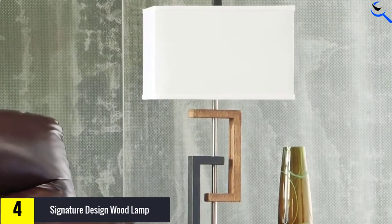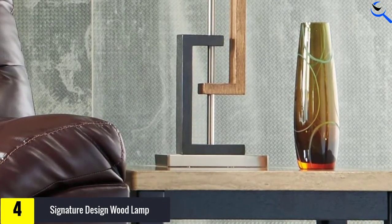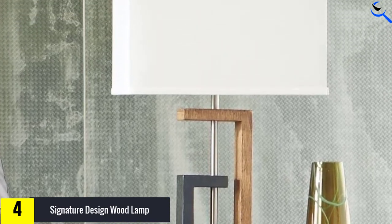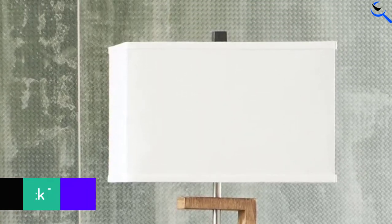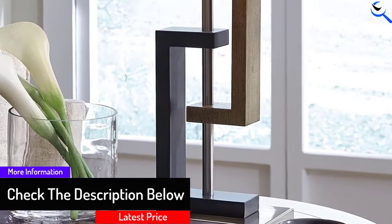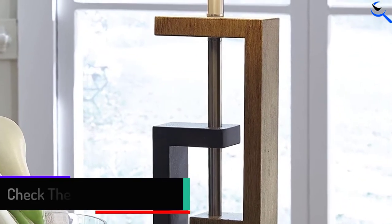Not only should this lamp appeal to those who love geometric and eclectic furniture pieces, but it could also work well for those with contemporary decor or furniture with an artsy vibe. This lamp comes as a pair and takes a 150-watt bulb. It stands approximately 28 inches tall, making it ideal as a nightstand lamp or an end table lamp.